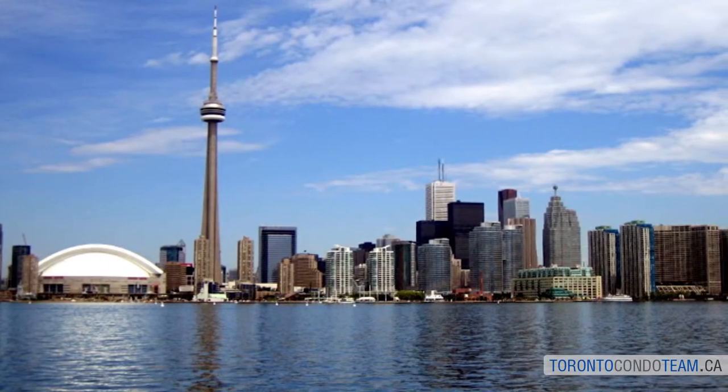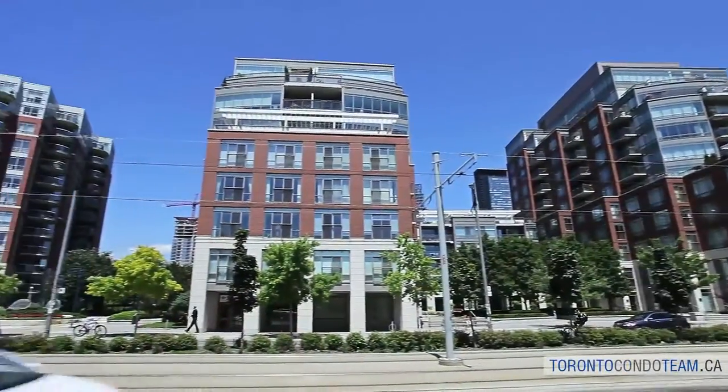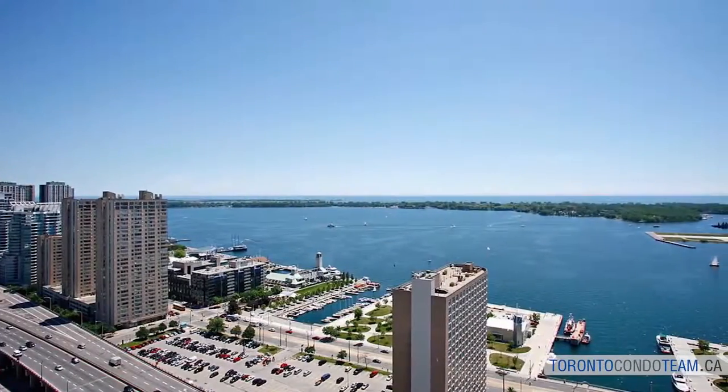Toronto's waterfront is one of North America's largest recreational waterfronts and spans 46 kilometers between the mouth of Etobicoke Creek in the west and the Rouge River in the east. Harborfront Centre attracts approximately 12 million visitors per year.